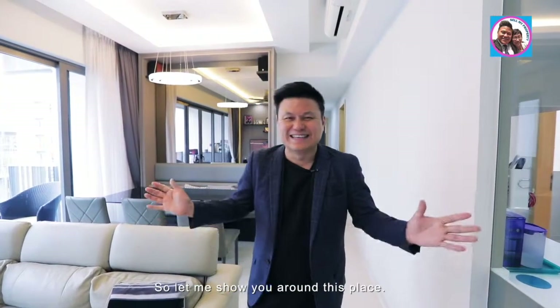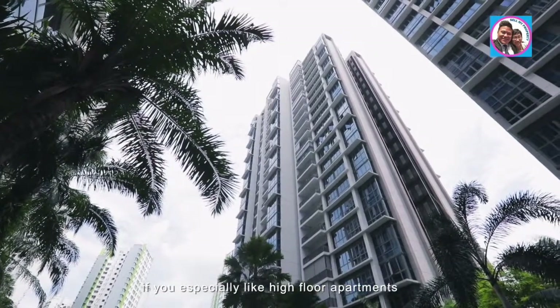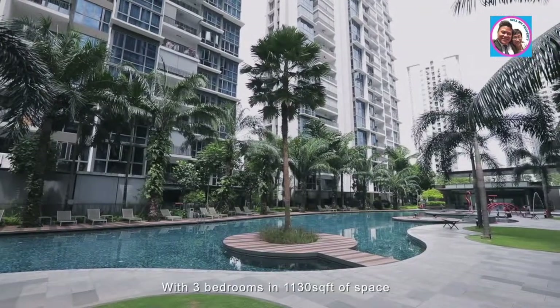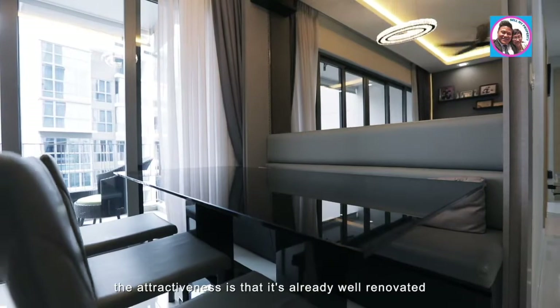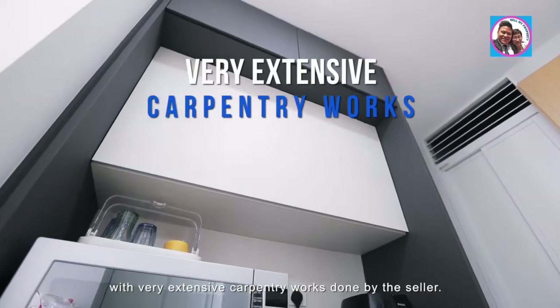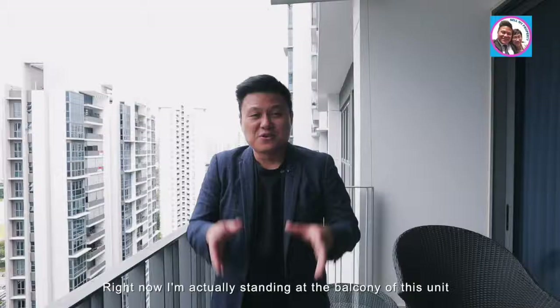Hi everyone, I'm Gaynor and right now I'm actually at this three-bedroom property for sale. This project is H2O Residences by CDL. Let me show you around. This is a splendid unit to call home, especially if you like high-floor apartments. They come with a pool view, with three bedrooms in 1,130 square feet of space. The attractiveness is that it's already well renovated with very extensive carpentry works done by the seller.